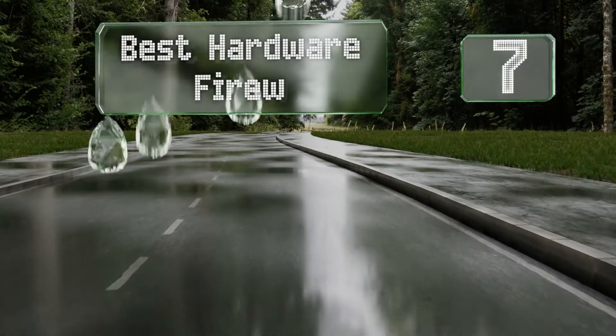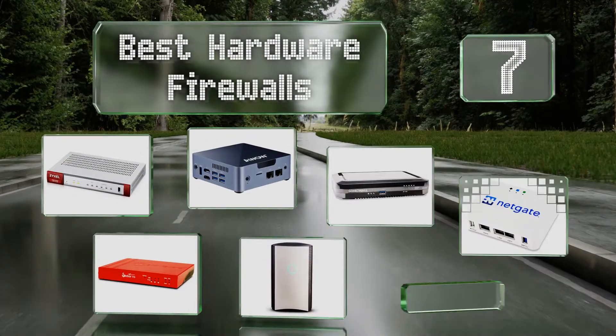EasyVid presents the 7 best hardware firewalls. Let's get started with the list.